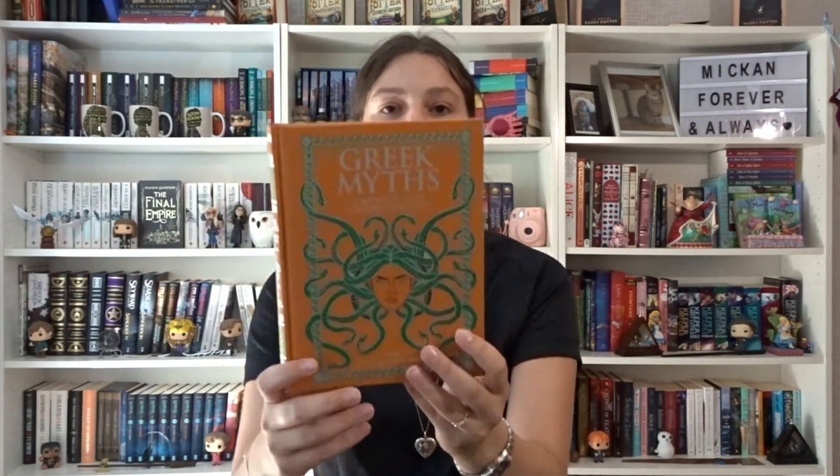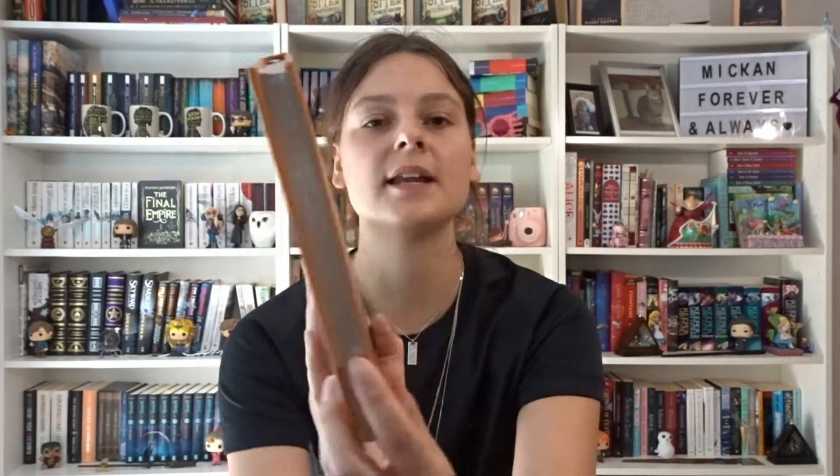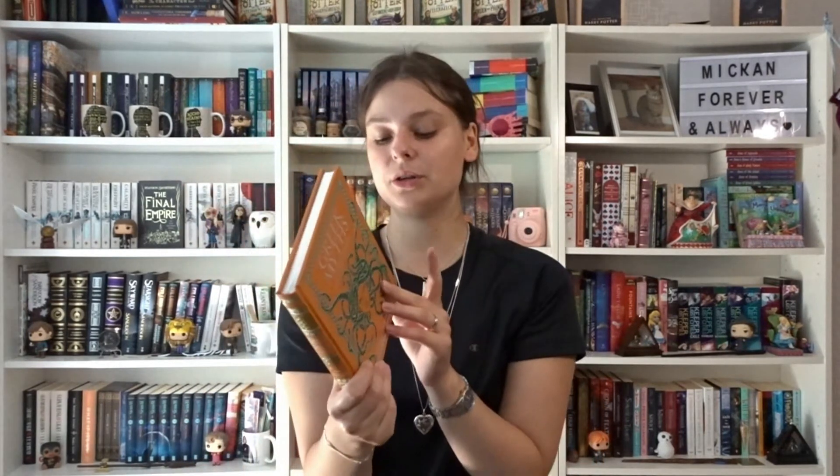As you can tell, I have a shitload of classics — some I've read, some I haven't. We have Greek Myths: A Wonder Book for Girls and Boys by Nathaniel Hawthorne. This is also a Barnes & Noble Leatherbound Classics edition and it's beautiful. I haven't read this one, but I've read a couple of books about Greek mythology since I really like mythology. It's so short too — I should be able to read it very quickly.